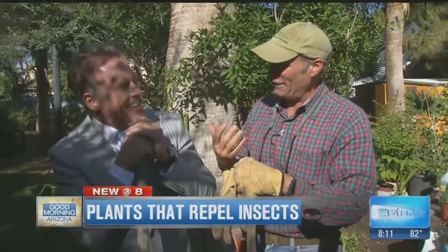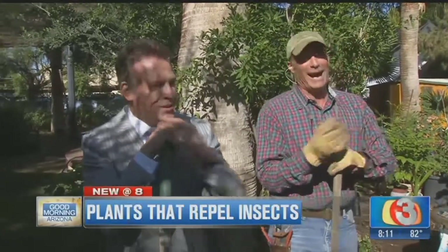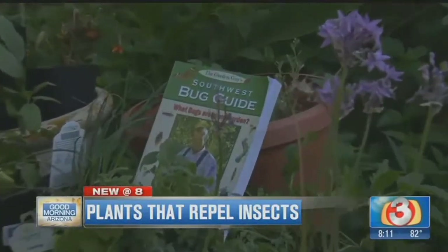This is serious stuff, dude. I can tell — you're very serious about this. Look, you're going to have a southwest bug guide. That's just to prove that I know something about what I'm talking about here. There's my book right there.